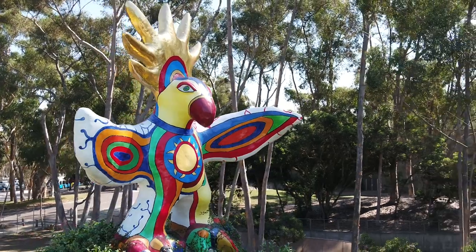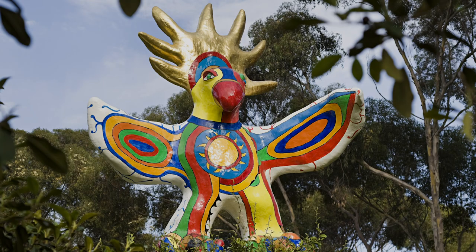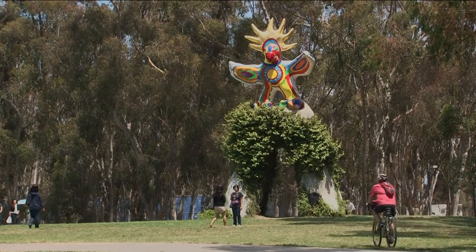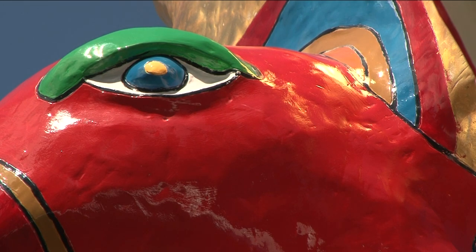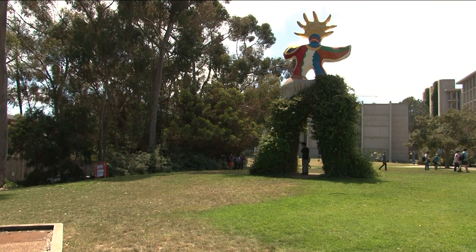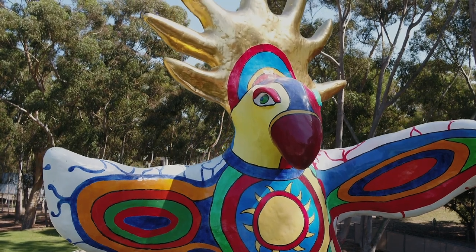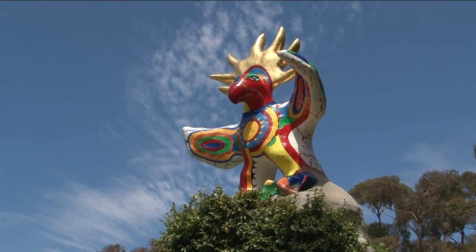Niki de Saint Phalle, Sun God, 1983. The Sun God was the very first work in the Stuart Collection. Niki has always worked in bright, wonderful colors, making creatures of the world in a fanciful way. For us, she chose to have this sun god — she called it a welcoming bird for the campus, actually facing west. The bird was made in France and came in an open slatted crate across the ocean, then craned to the base. Since nothing like this had ever happened on campus before, I was quite nervous about the response. I came to school very early the morning after, and saw there was no graffiti, but a big object under the arch — it was an egg. Some students had made this egg and written 'happy birthday' on it. That was the first and wonderful response to this bird.